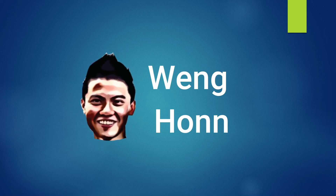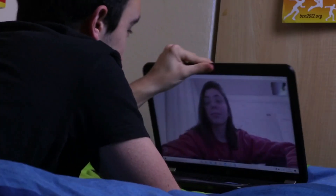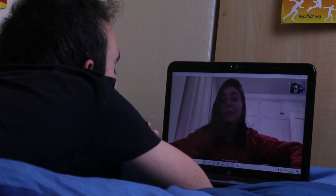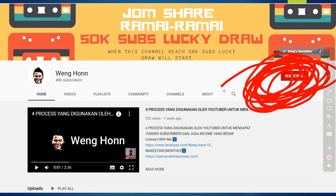Hey guys, my name is Winghon. In this video, I will be sharing with you the top 5 webcams for gaming, online meetings, and also for live sessions in 2020. Subscribe to my YouTube channel to support this channel here. Without wasting your time, let us begin.